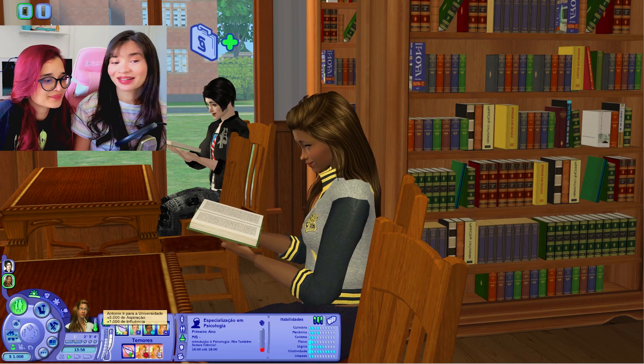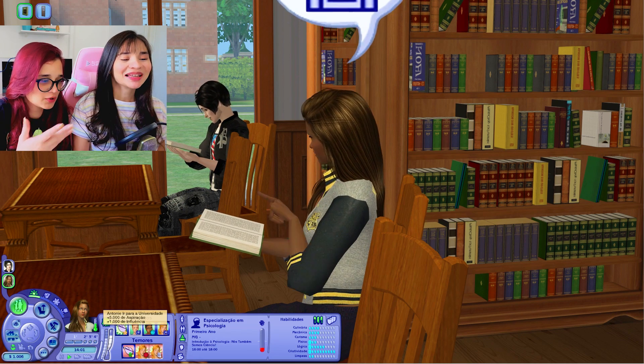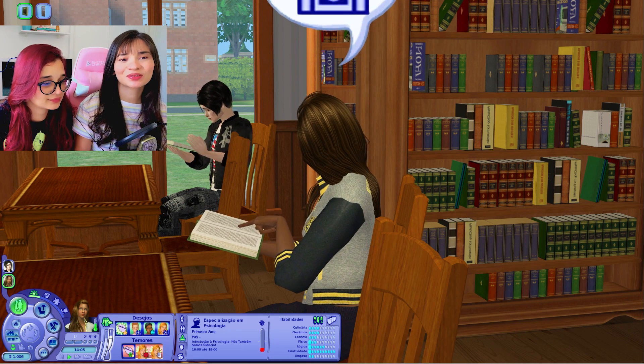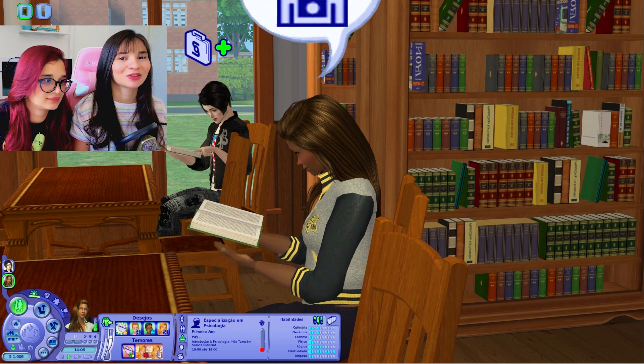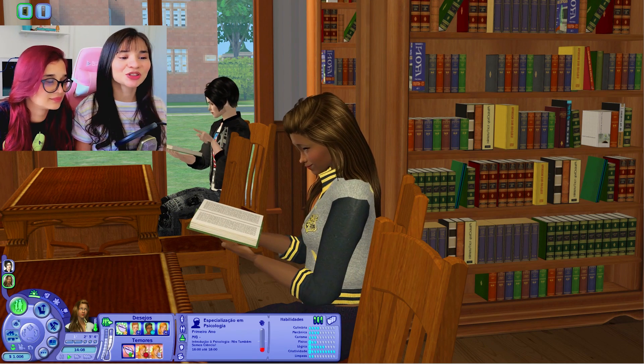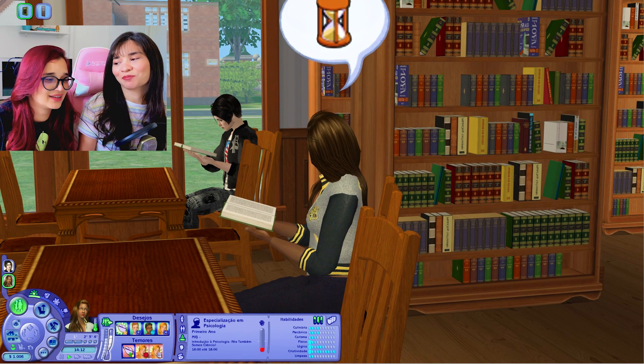O painel de desejos da Emily, ela tem tipo uma segunda aspiração que é pro negócio de ficar esgrelhada. Depois eu me arrependi — eu deveria ter colocado ela como romance para a gente ter umas coisas diferenciadas. Ela ia querer virar a Anice. A Anice da outra gameplay — a mulher tá galinha na outra gameplay.